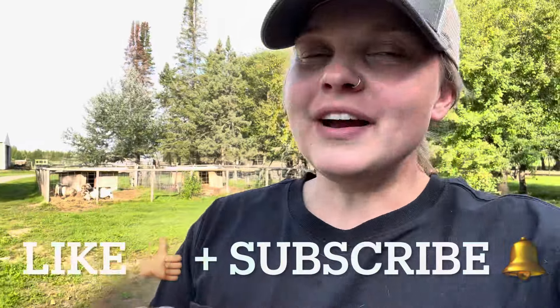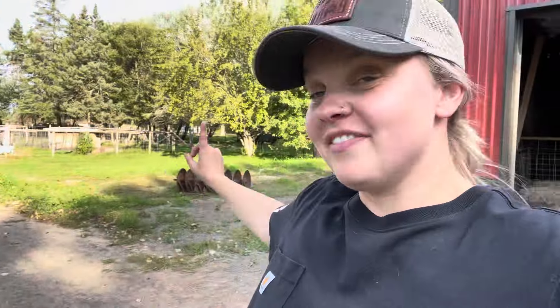Hey guys, welcome back to the channel. If you are new here, this is Rock Hard Ranch where we are just trying to keep agriculture alive. We have a small but growing herd of cow-calf pairs, cattle, a herd of Nigerian dwarf goats, two poverty pigs, and one horse. We don't have the best operation, but we're trying to do the best that we can with what we've got — trying to build our herd one set of hooves at a time.